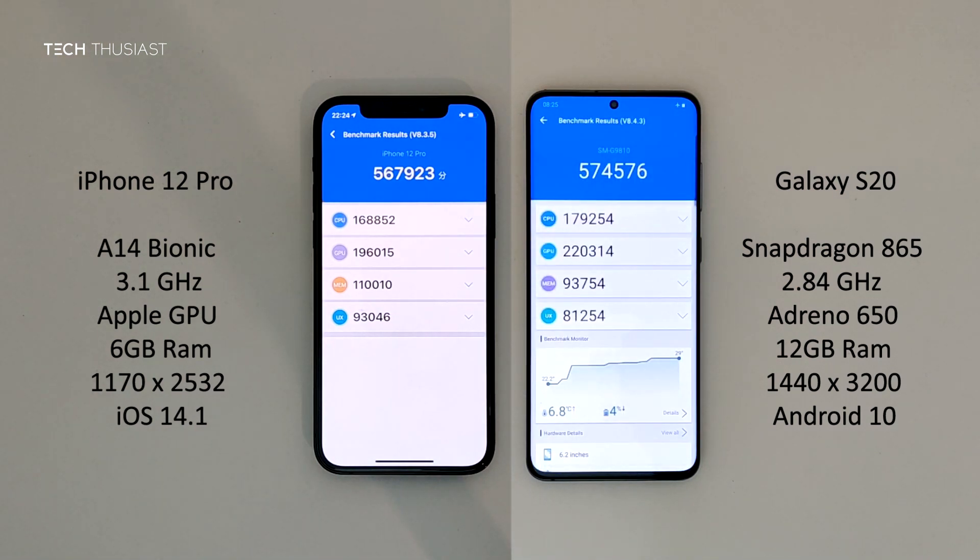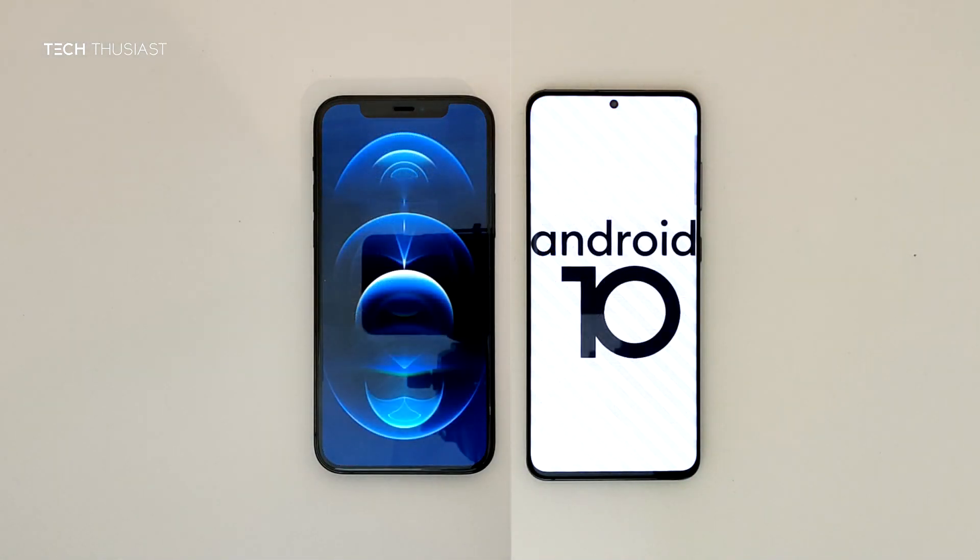The iPhone 12 Pro finished first by over one minute; however, the Samsung Galaxy S20 Plus scored overall higher, and this is the Snapdragon 865 model. In the breakdown of the categories, the Samsung Galaxy S20 scored higher for the CPU and GPU, and interestingly the iPhone 12 Pro scored higher for the memory and the UX. That wraps up this Antutu benchmark comparison — let me know what you think in the comment section.